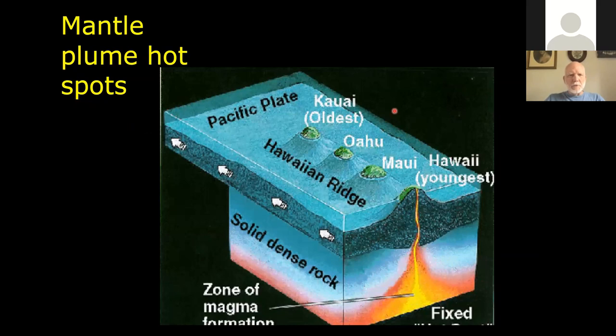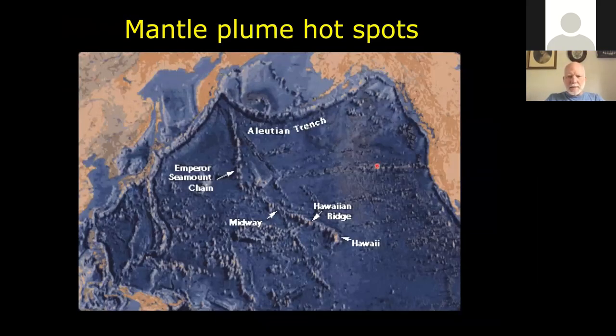The third form is mantle plume hotspots. We don't know a great deal about how these mantle plumes form, but they tend to be fairly long-lasting structures that blow very hot mantle material up into the crust and form islands and volcanoes. Because the crustal plates are moving, they tend to form chains of islands and seamounts. The Hawaiian Islands, the Hawaiian Ridge, and the Emperor Seamount chain are one such hotspot. The plume is right underneath Hawaii at the moment. Currently there's a new volcano forming east of the Big Island known as Loihi, which is either going to be a seamount or the next Hawaiian island.